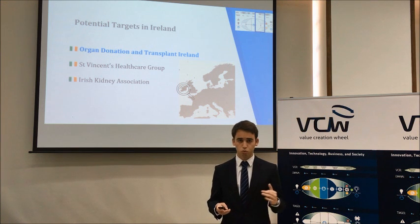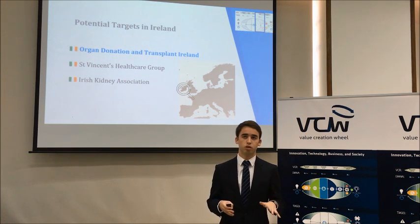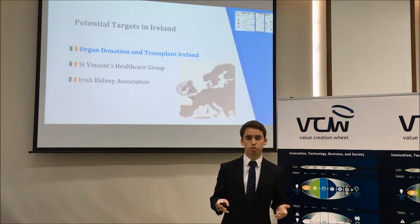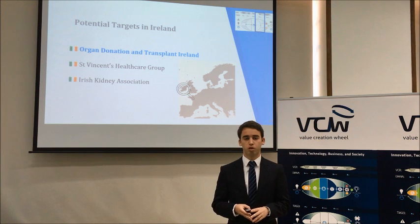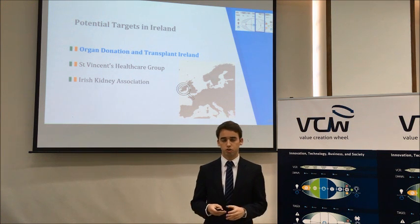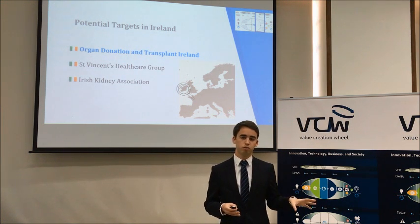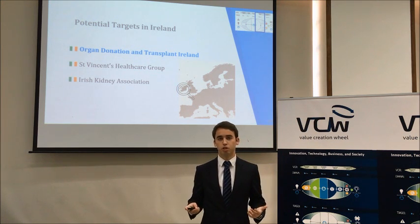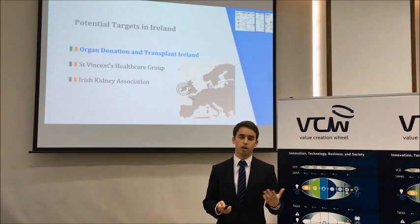Within Ireland, we identified three major targets. First, Organ Donation Transplant Ireland, the entity that manages all organ transplantation on behalf of the government. Second, St. Vincent's Health Care Group, a group of private hospitals that includes a hospital involved in transplantation. Third, the Irish Kidney Association, a relevant association focused solely on kidney-related transplantation. After further research, it was clear that Organ Donation Transplant Ireland had the highest potential, as it is the most relevant entity and carries the highest numbers in the process.